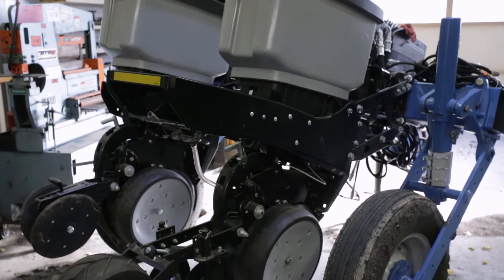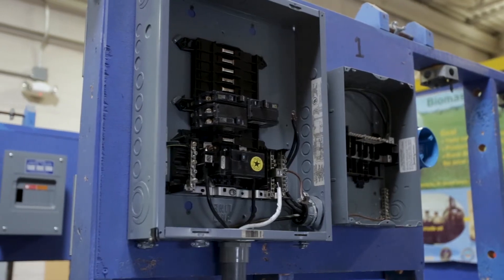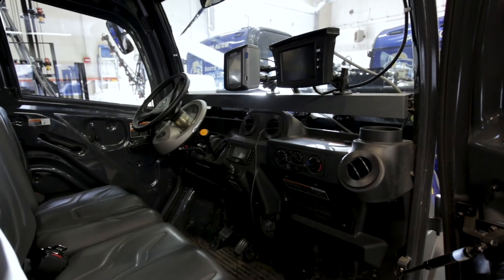In the shop, students can work with different mechanics and machinery. Biomaterials processing and fabrication are also done in this shop. Students get hands-on experience working with precision ag equipment such as Kubota tractors with auto-steer GPS software.